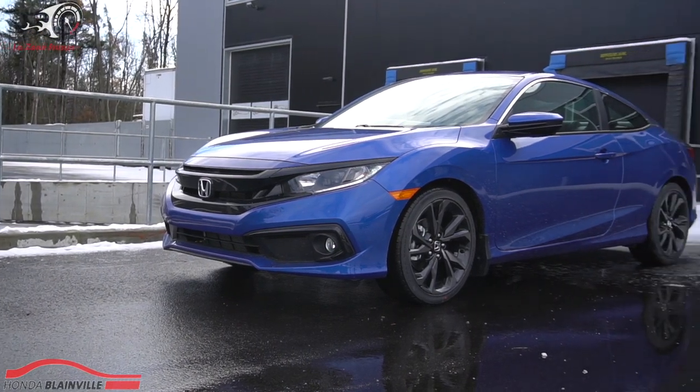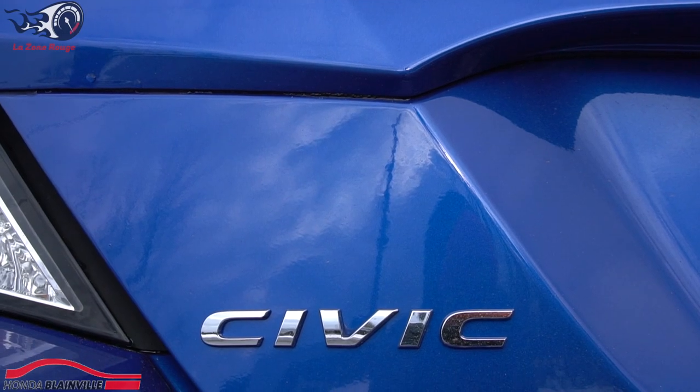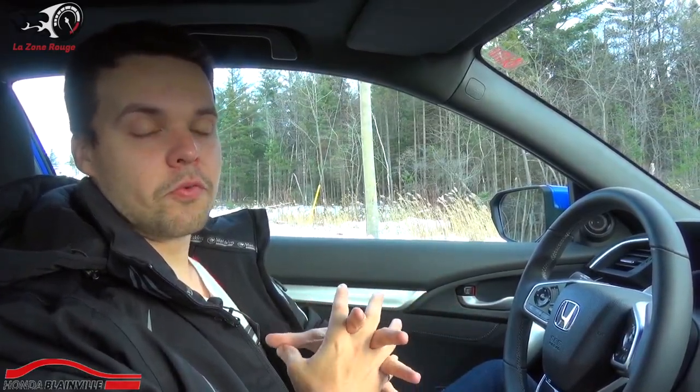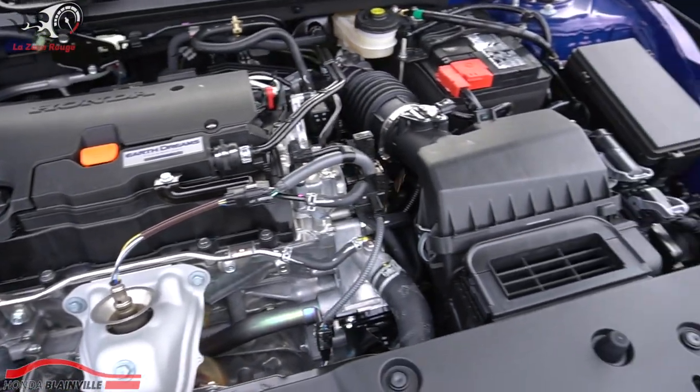Bienvenue à mes amis sur Facebook et YouTube. Aujourd'hui, on a un véhicule japonais qui était autrefois appelé la voiture citoyenne. Cette voiture existe depuis 1972. Si vous êtes assez connaissant, vous aurez deviné qu'on parle ici de la Honda Civic. Honda Civic de version sport, donc tout le groupe d'apparence d'une Honda Civic SI, sans avoir le moteur turbo de 1.5 litres de 205 chevaux — nous avons ici un moteur 2 litres atmosphérique, ce qui veut dire pas de turbo, de 158 chevaux.